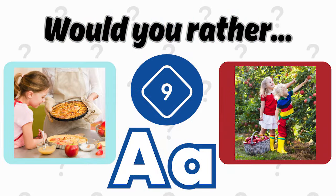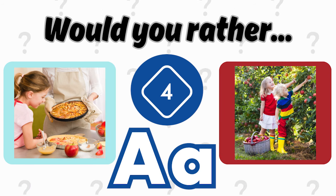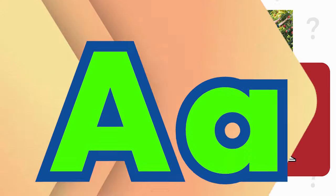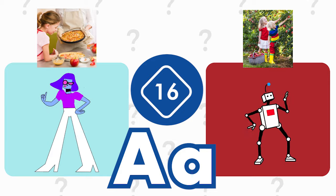Would you rather bake an apple pie? A. Or go apple picking? A. You have 20 seconds to do the activity that goes with your choice.